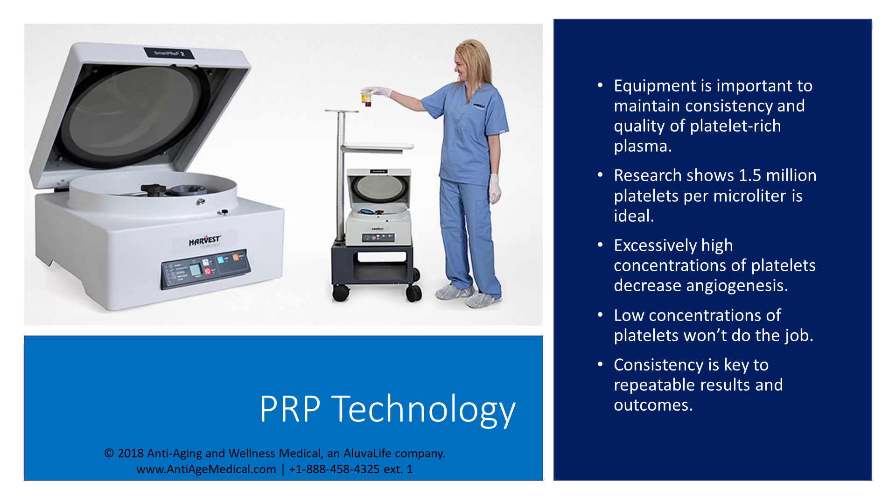It's important to choose the right team employing proper equipment for platelet-rich plasma hair rejuvenation therapy. The type of processing equipment used to prepare the growth factors can make all the difference. Research shows that 1.5 million concentrated platelets per microliter are ideal for successful PRP therapies. If platelet density is too high above this level, angiogenesis diminishes — and angiogenesis is important in hair follicle regeneration. On the other hand, if platelet concentrations are too low, then not enough growth factors are present to support hair follicle regeneration.